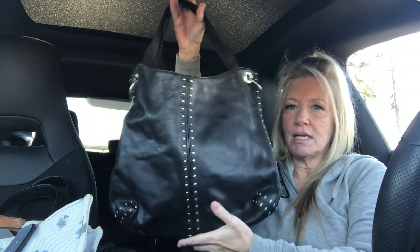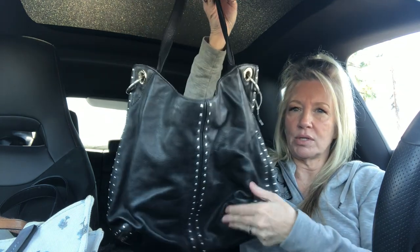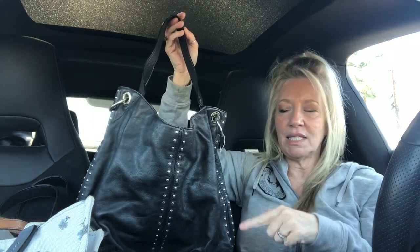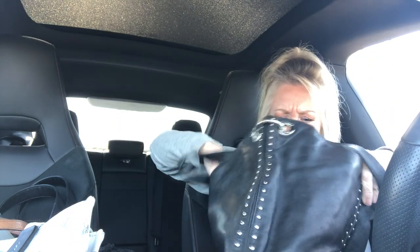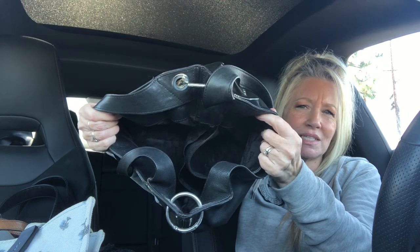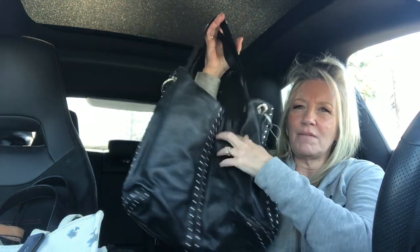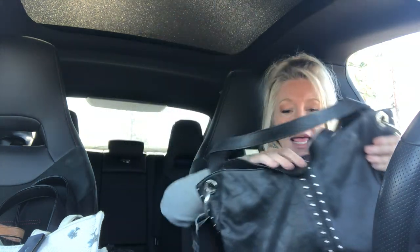We're going to get started with this really gorgeous vintage Michael Kors — it's a black studded tote style, black leather with silver studs. I love vintage Michael Kors. I clean, sanitize, and restore all bags before shipping them out. This will be bag number one. It has multiple pockets on the inside and it's a nice big slouchy vintage, kind of a biker rock-and-roll sort of purse — large and in charge. This would be item number one, the Michael Kors.